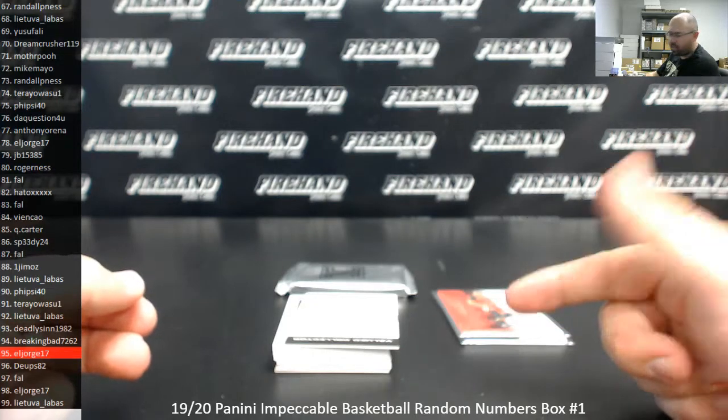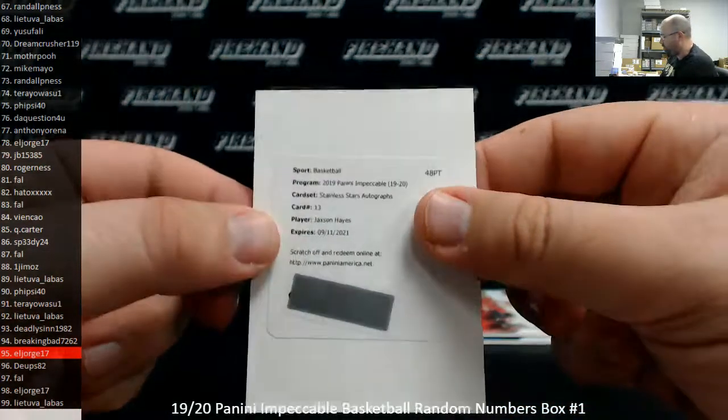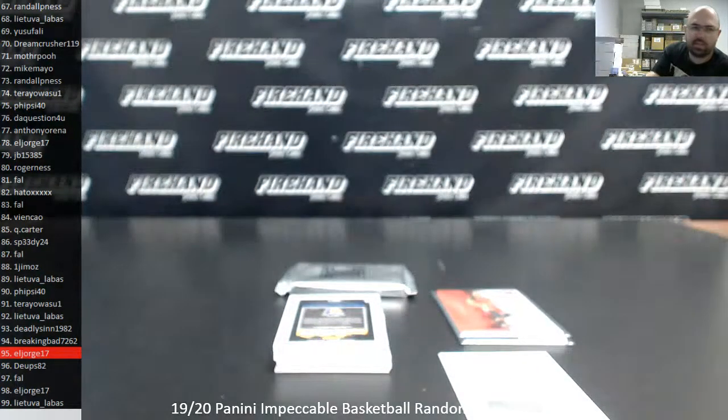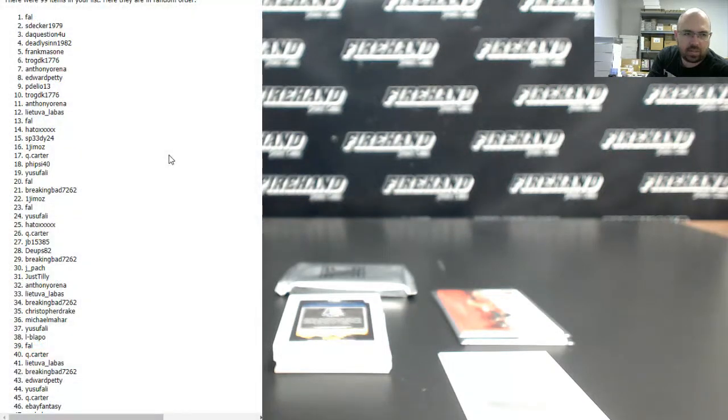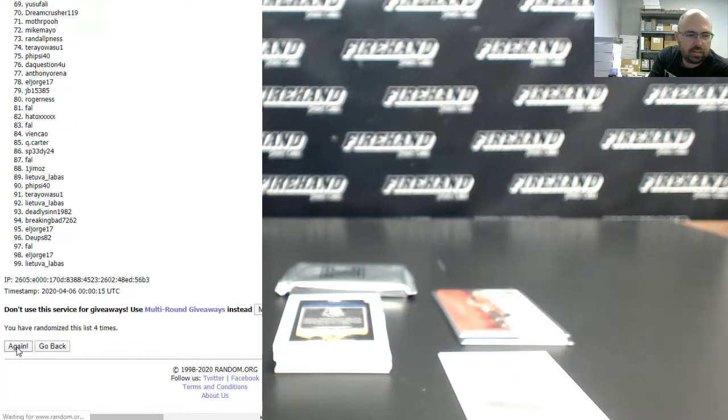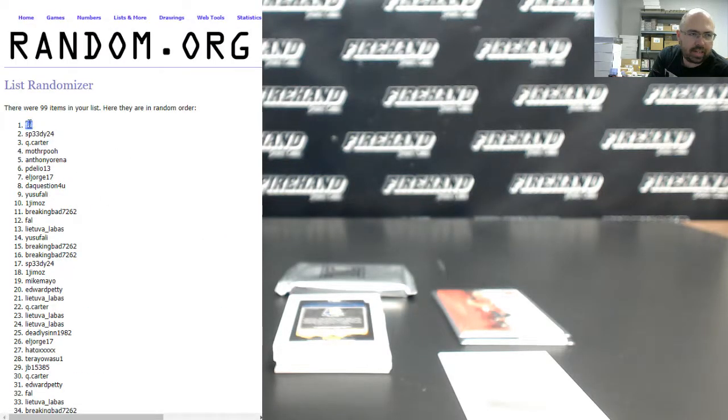First autographed hit is a redemption — it's going to go to a random draw amongst all participants. Jackson Hayes, Stainless Stars Auto for the Pelicans. Let's go back to our randomizer and award this right now. Three times on the draw — if your name's at the top of the list after the third click, the Jackson Hayes redemption is yours. One, two, three. Frank, which one's coming your way?